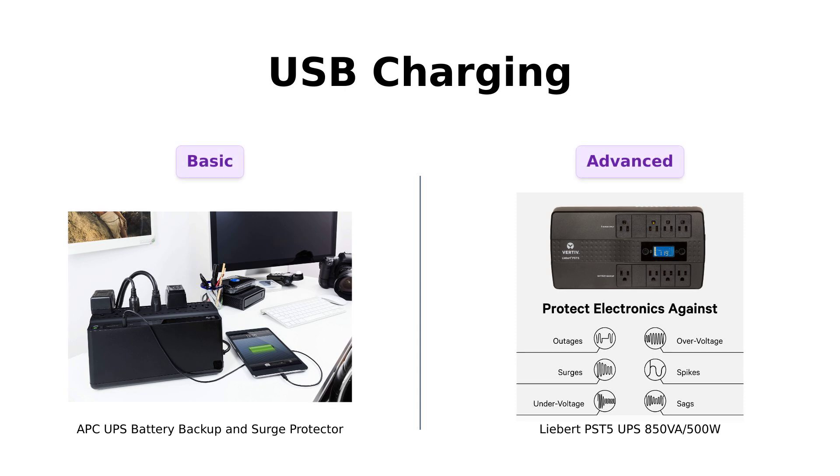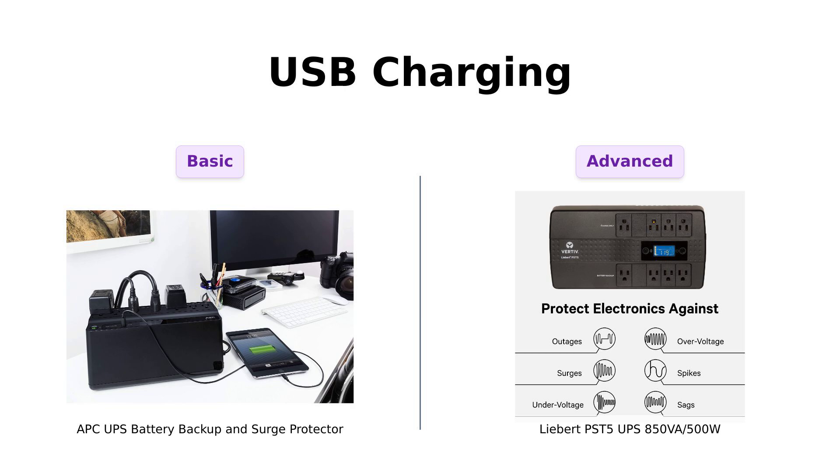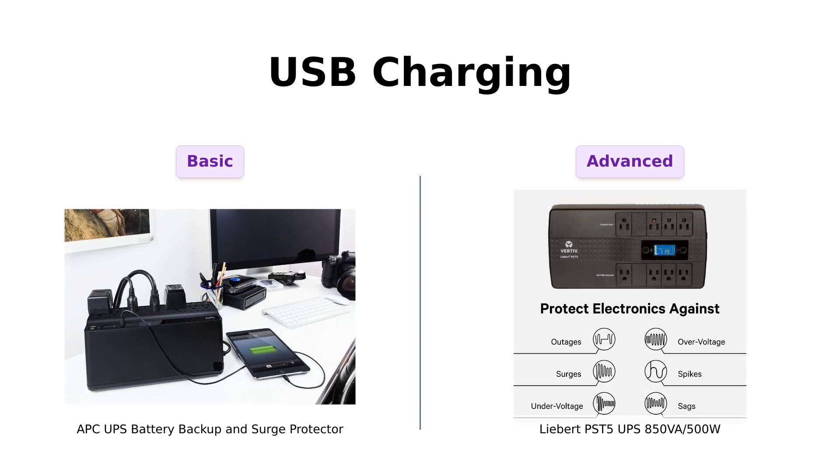Now, let's discuss USB charging capabilities. The APC includes one USB charger port, which is handy for charging smaller devices during outages. Reviewers appreciate this feature for its simplicity.